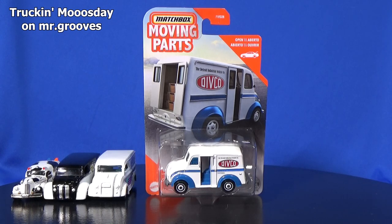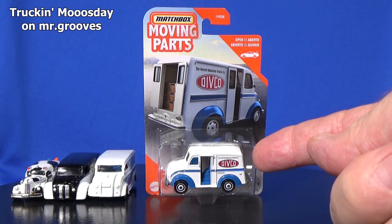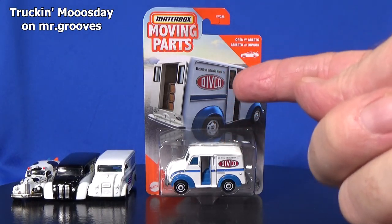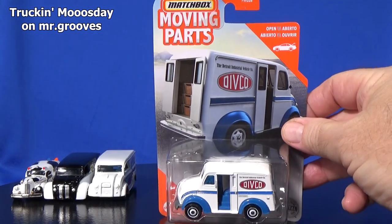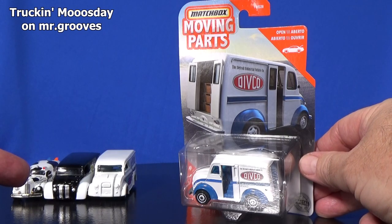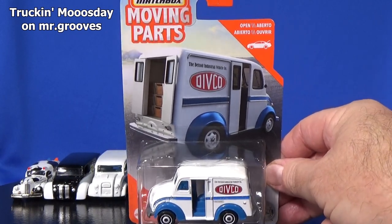Hey there, it's Mark. Welcome to Truckin' Moos Day. Yeah, that was bad. Milk truck. Here we have the Matchbox Divco. This is the old-fashioned milk truck. I'm going to check this out. I have a few other milk trucks or cow-type designs that I'm going to show you in just a few minutes.